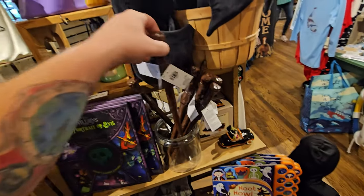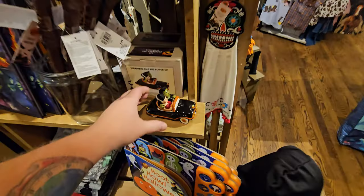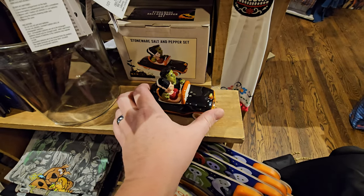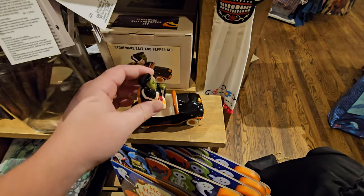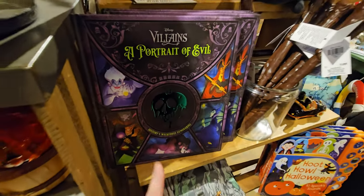We have a blow mold of a witchy woman holding a pumpkin. They always have the Harry Potter ones in here. Here's another little salt and pepper shaker set — it's Mr. and Mrs. Frankenstein in a car. They are apparently a shaker and the car is another shaker. Disney Villains: A Portrait of Evil.